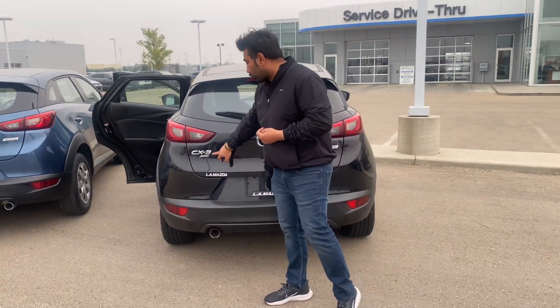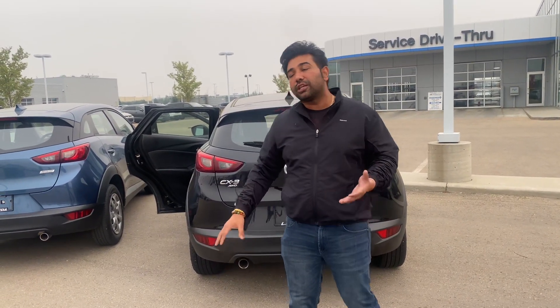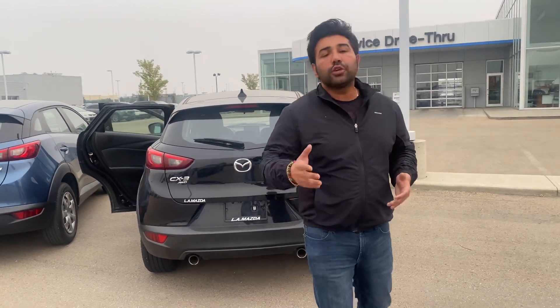It's got the badging of CX-3, and of course as we know the winters are coming and we really need an all-wheel drive. So this car is all-wheel drive, which is really going to help you out in winters.